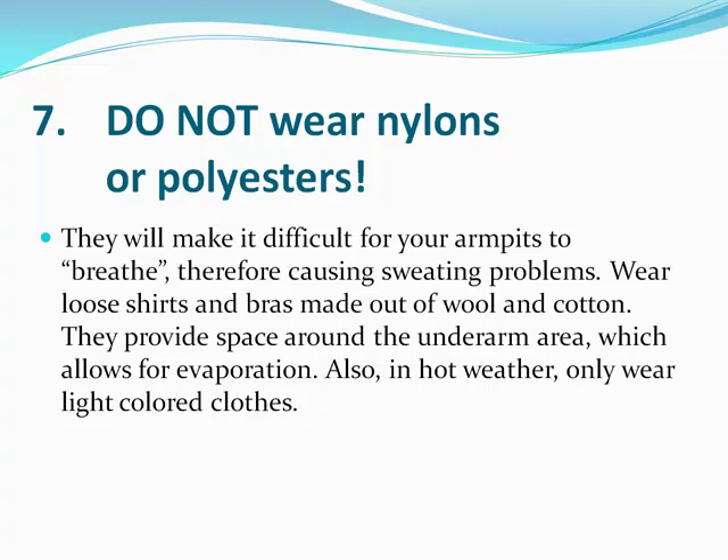You don't want to wear nylons or polyesters — they're not very breathable. Stick with cottons and loose shirts. If you have to wear a dress shirt, wear a cotton shirt underneath. In combination with the recommendations above, you should sweat less. You shouldn't experience sweating through the cotton shirt onto your dress shirt, especially if you're using an aluminum chloride deodorant, which I do recommend.